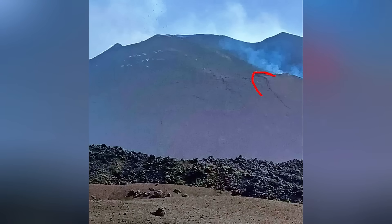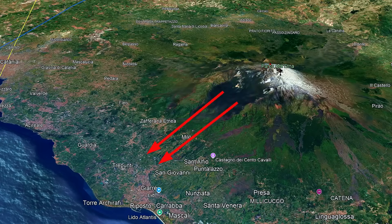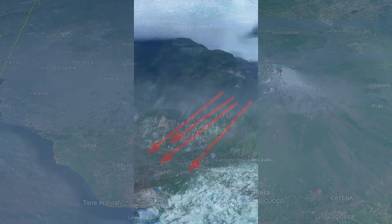Fissures like this indicate that the ground is suffering deformations, which, in many cases, precede major eruptions or landslides. It's worth remembering that part of Etna is already in motion, slowly sliding toward the sea. This process has been monitored by specialists for years and raises concerns about the possibility of more severe collapses.